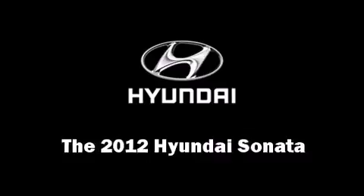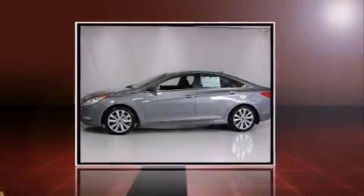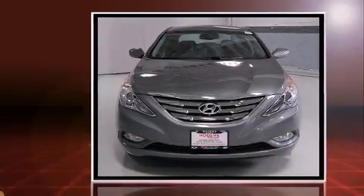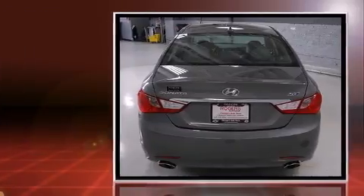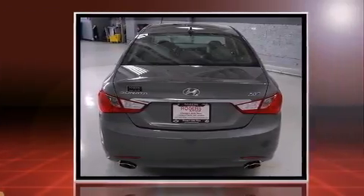The 2012 Hyundai Sonata. This four-door, five-passenger sedan leads among competitors in its segment. It features an automatic transmission, front-wheel drive, and a two-liter four-cylinder engine.